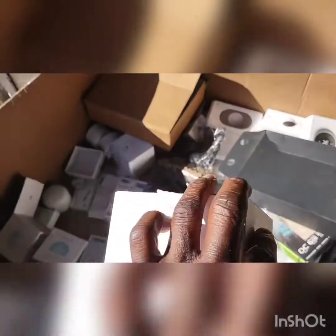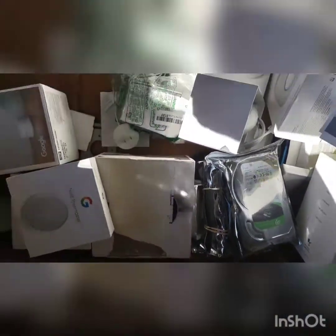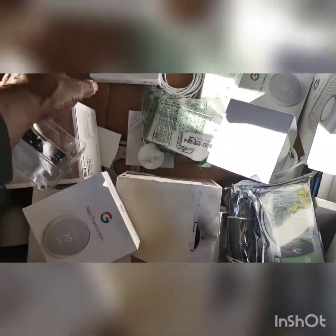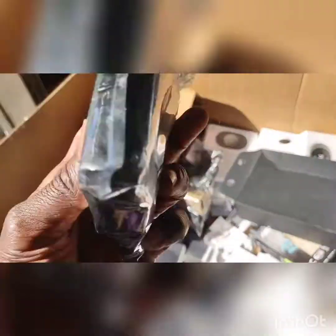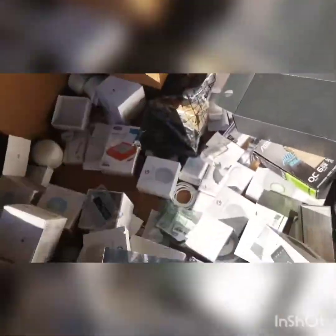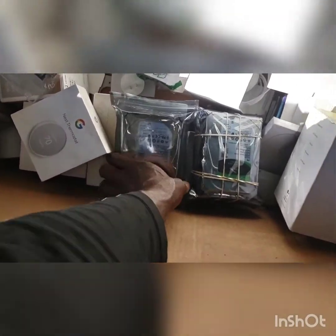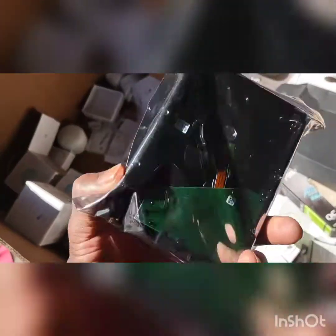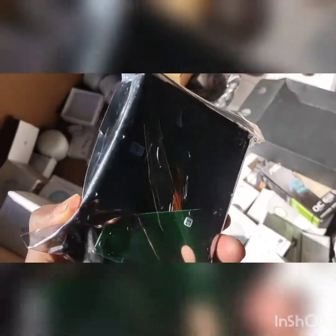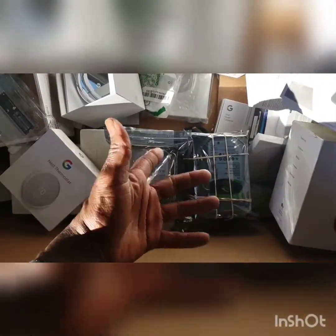I'm not sure of what's going to be the working percentage of these returns here. There seems to be some hard drives in here — I think hard drives do sell good as well, so that's a good thing. That looks pretty good, could be new. Something like this I probably will not test at all — I'll just sell it with free returns and stuff like that to get rid of it.